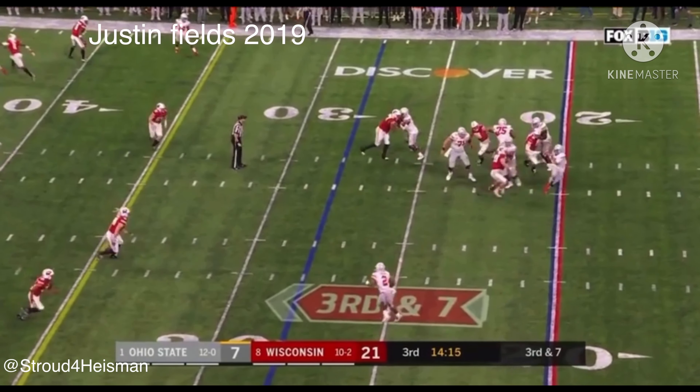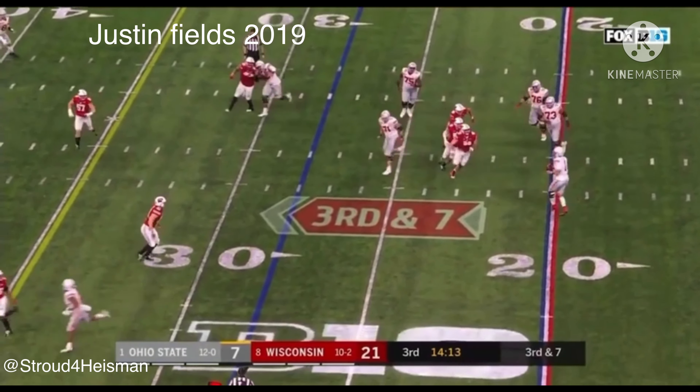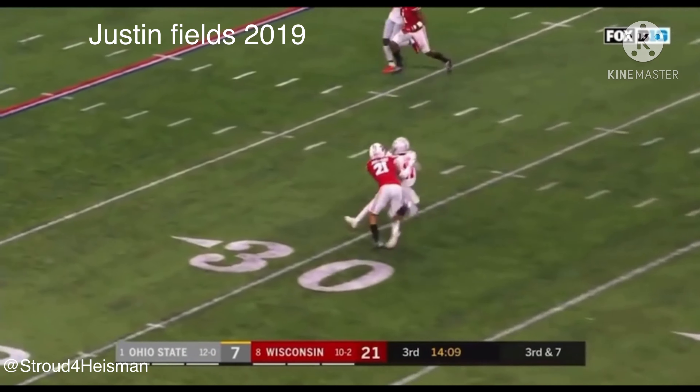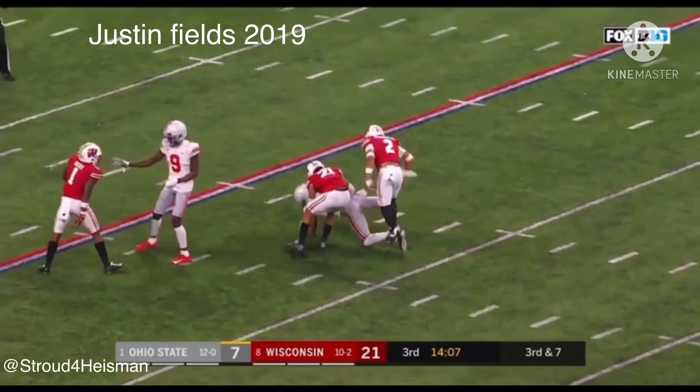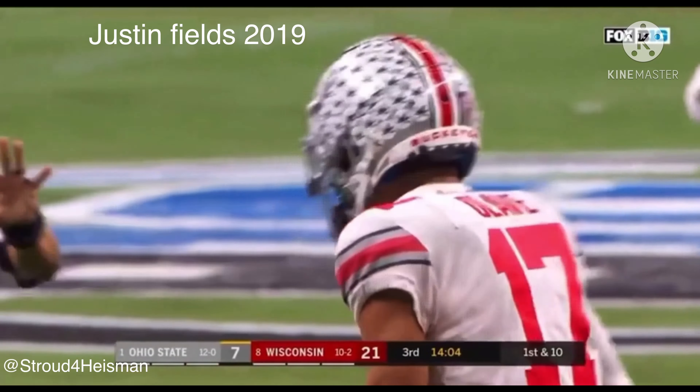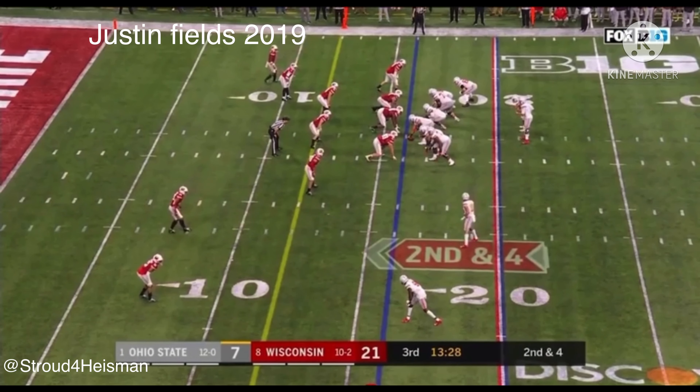Fields looking — buying time, delivers down the field. Looking over the field, he's got him! Chris Olave found a soft spot and he gave 50 against Michigan. Second and four.